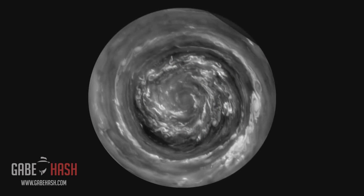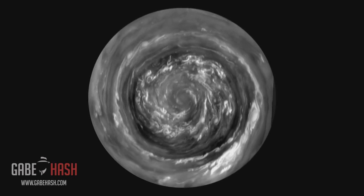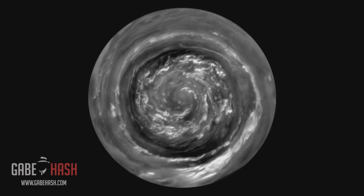The winds are flowing at 300 miles an hour, which is four times hurricane force. The fluffy white clouds in the center are about the size of Texas.